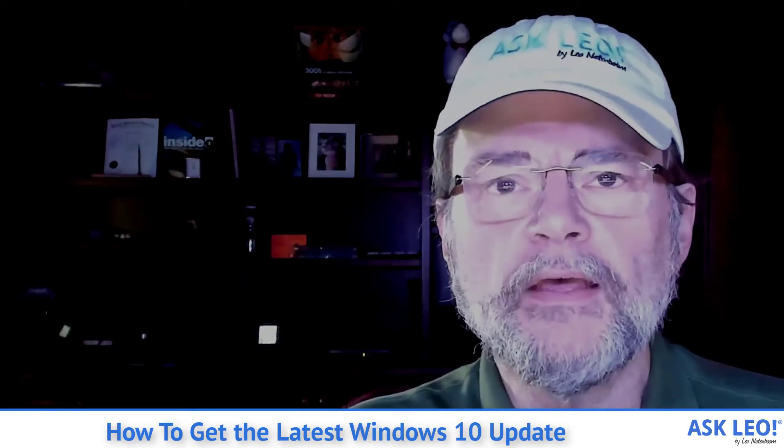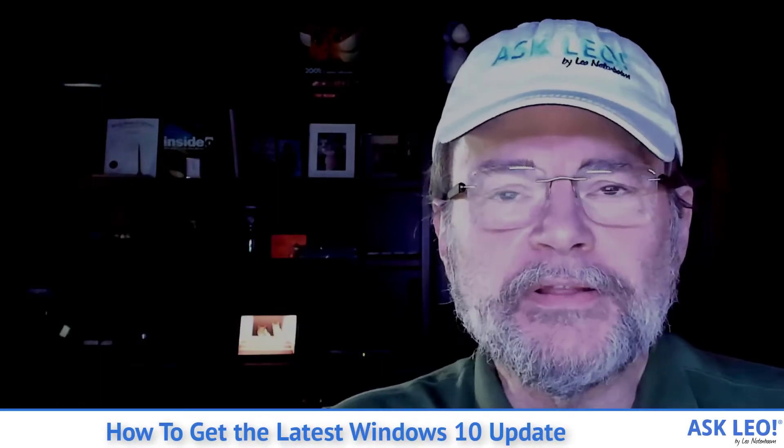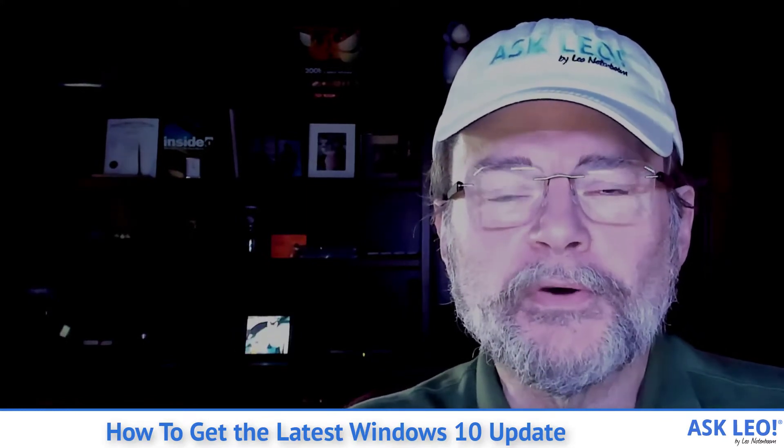How to get the latest Windows 10 update. Hi everyone, Leo Notenboom here for askleo.com, where I've been answering tech questions and handing out tech advice since 2003. Been doing it for quite a while.